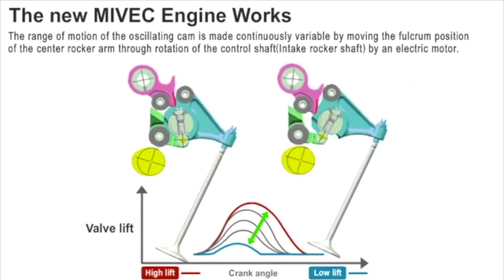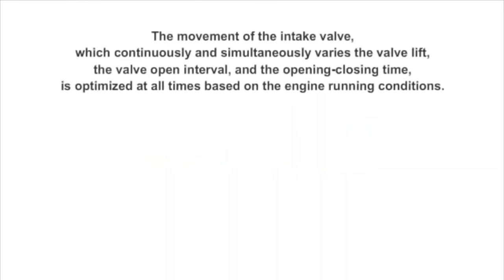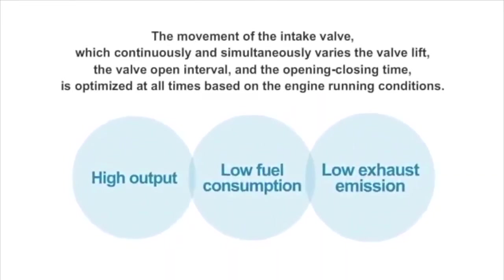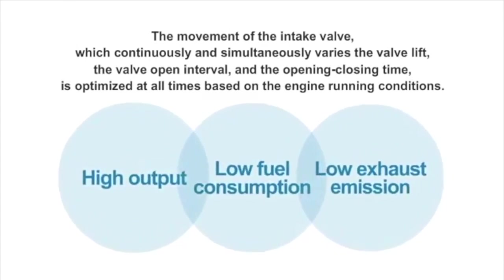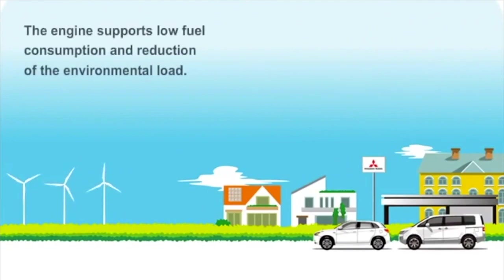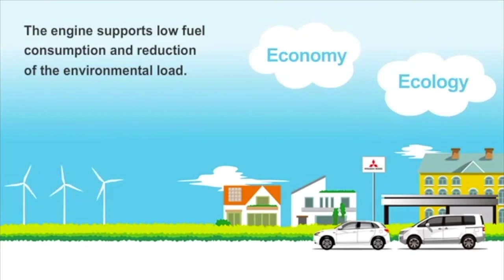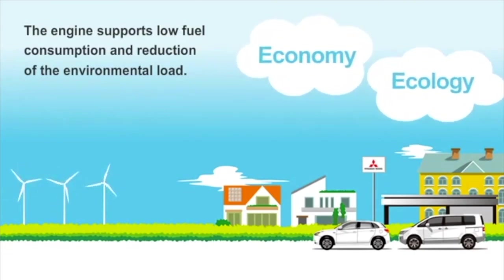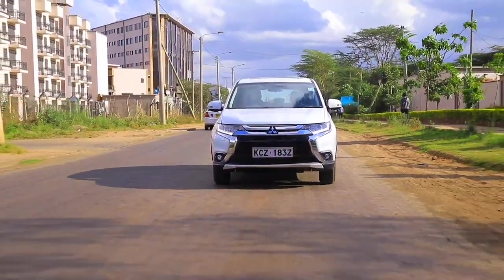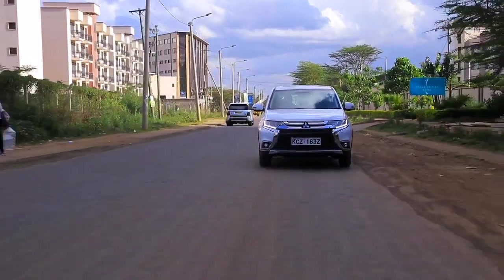All that power is sent to all four wheels courtesy of a six-speed CVT. That gearbox allows you to explore the full potential of this Mitsubishi engine, with a fuel consumption figure of 9 litres per 100 kilometres on a combined cycle — though this varies with vehicle weight and driving style. In the SUV world, most buyers want style, comfort, practicality, performance, and efficiency all in one package, so having the right mix and good fuel efficiency makes the CVT option actually the best.